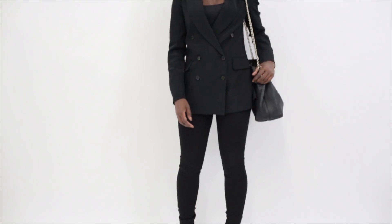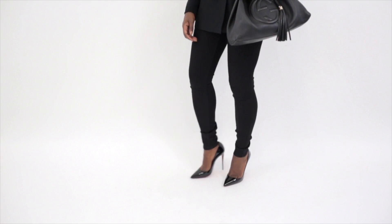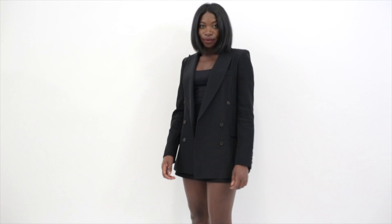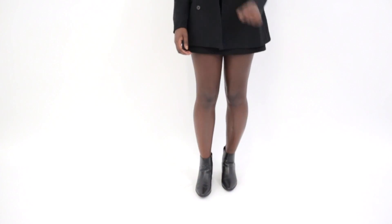When you swap out the knit, add the tank, and then add a blazer, you have a strong, sophisticated, and powerful office look. And when you swap the pants for the mini, you have a very romantic, modern, and edgy date night look.